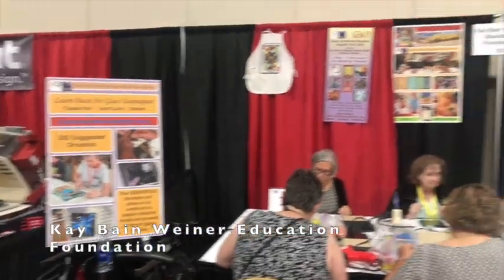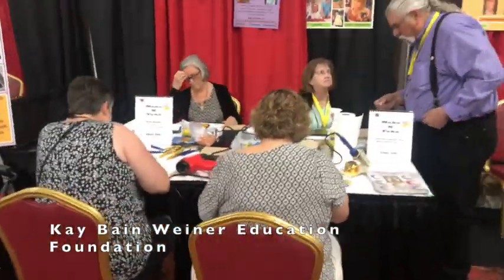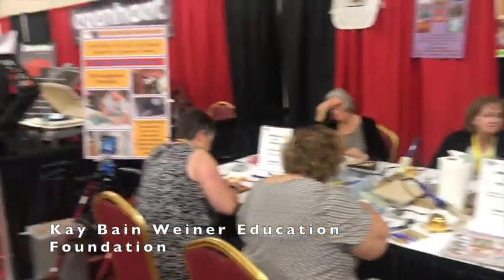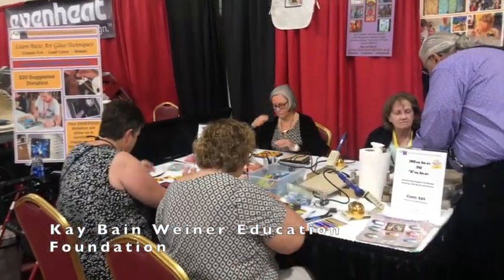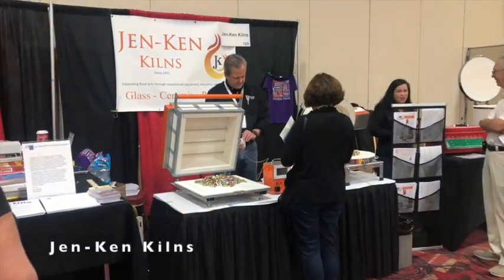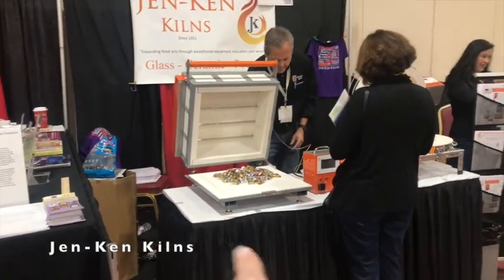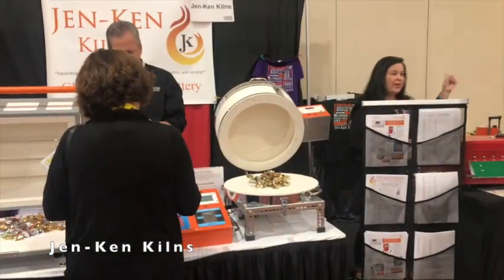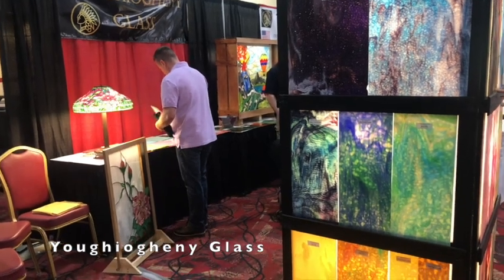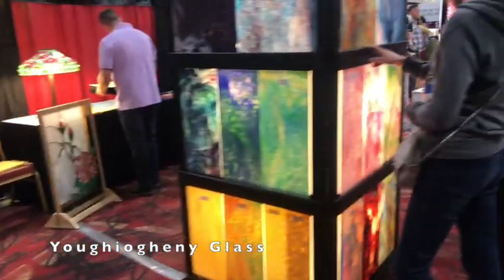This is the K. Bain Wiener Education Foundation — they've got a little project going on here where for a small donation you can make a little project. This is the GenCam Kilns booth — these are the fiber kilns that you've heard about, coming in square and round. And this is the Yogini Glass booth — beautiful glass here.